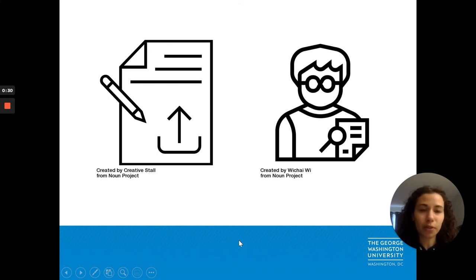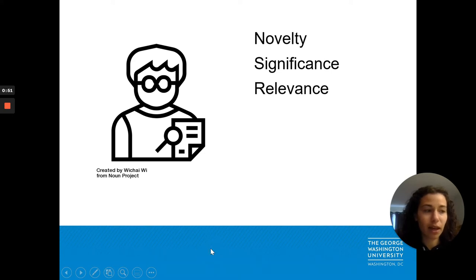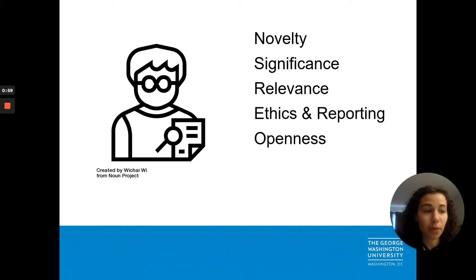In a typical journal article submission process, the editor is the first person to review the article. They look for a few key things to determine whether or not to accept an article for publication. Editors do not give an article a full peer review. They will consider the novelty of the work and its significance, its relevance to the readers of their journal, adherence to ethics and reporting guidelines, as well as any openness and transparency guidelines and technical formatting guidelines.